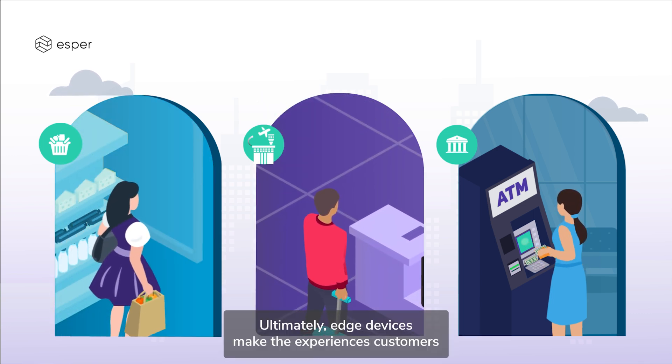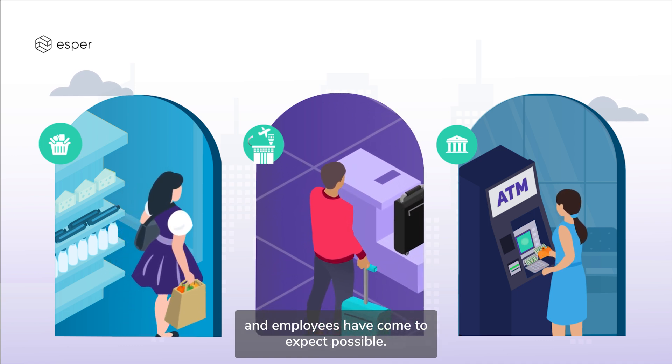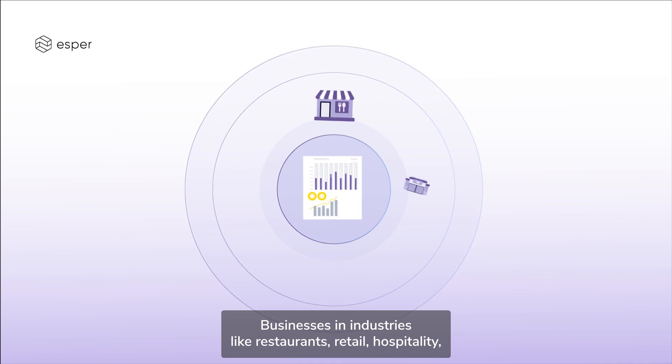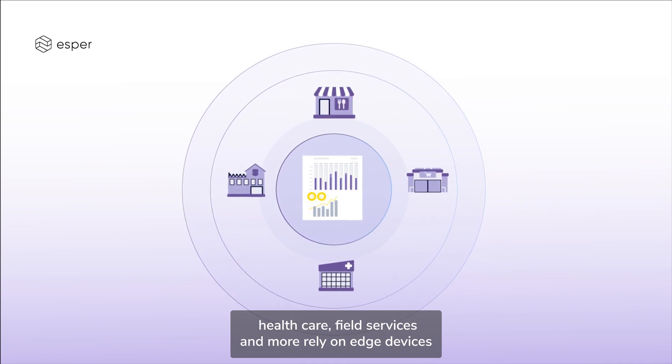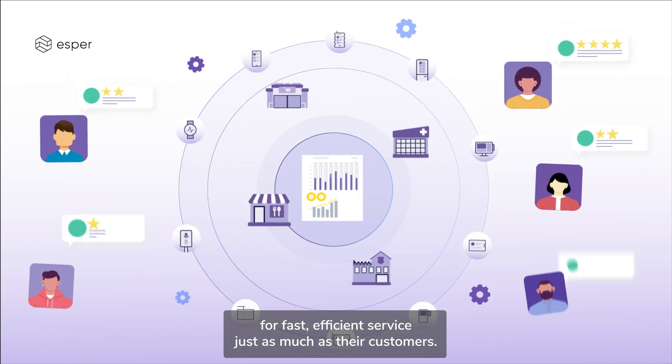Ultimately, edge devices make the experiences customers and employees have come to expect possible. Businesses in industries like restaurants, retail, hospitality, healthcare, field services, and more rely on edge devices for fast, efficient service just as much as their customers.